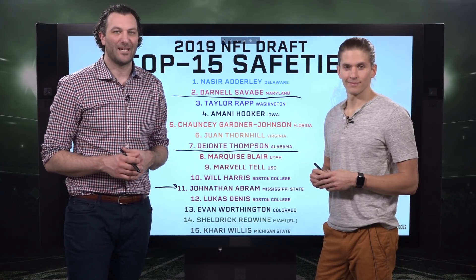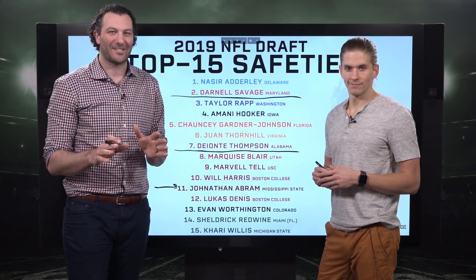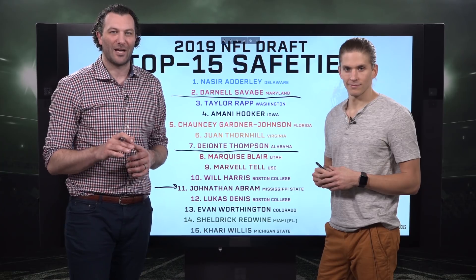So there you have it — our top 15 safeties. We could be all over the place with these guys; it's all about fit at the next level. For the full breakdown on all of them, check out PFF Edge or PFF Elite and get your PFF Draft Guide.